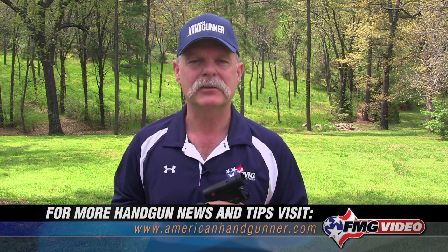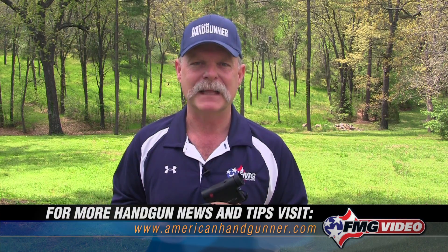I'm Roy Huntington, editor of American Handgunner Magazine. Thanks for tuning in. And don't forget — always be safe. Pay attention to the four firearm safety rules. Thanks for joining me.